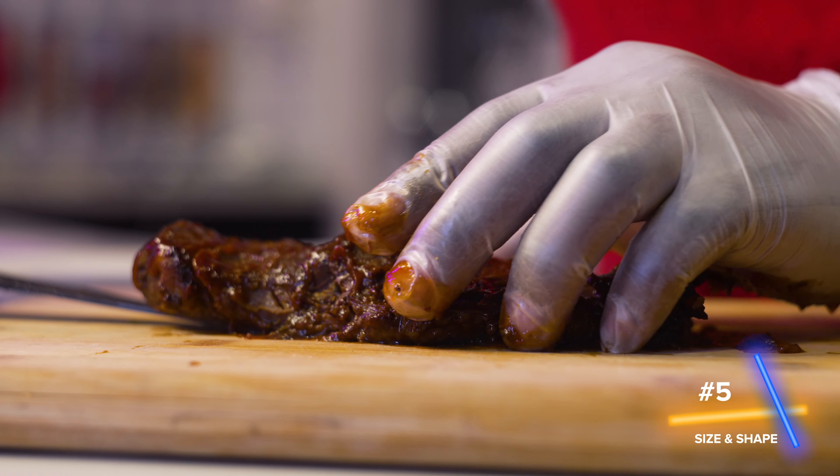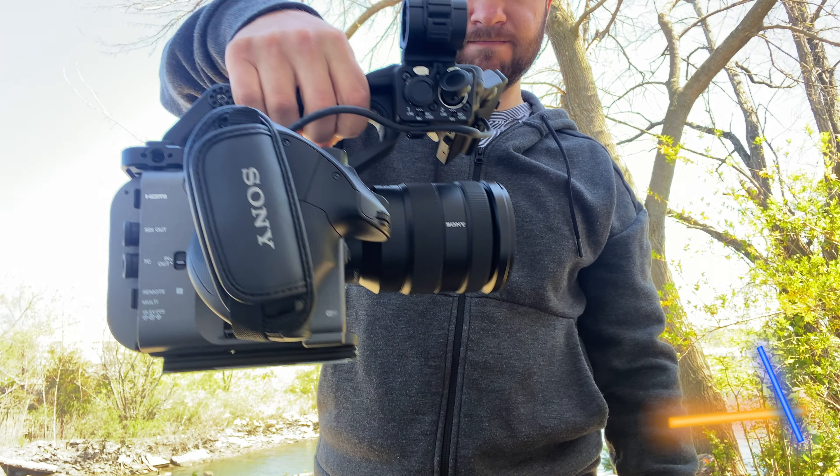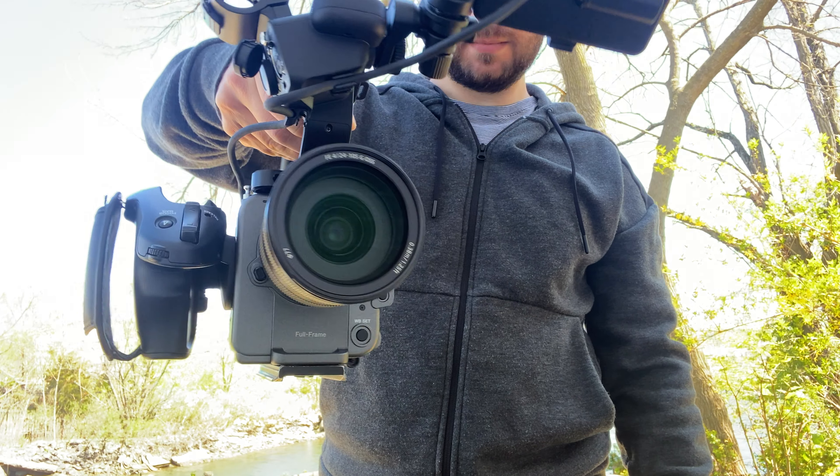Number five is the size and shape of the camera. I love that out of the box you get a really small package. Because the camera is so light, you really save your back when doing a lot of handheld work.